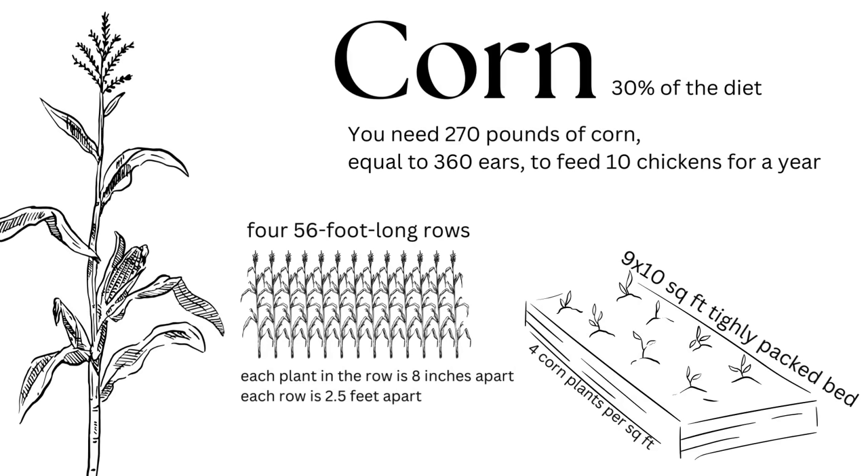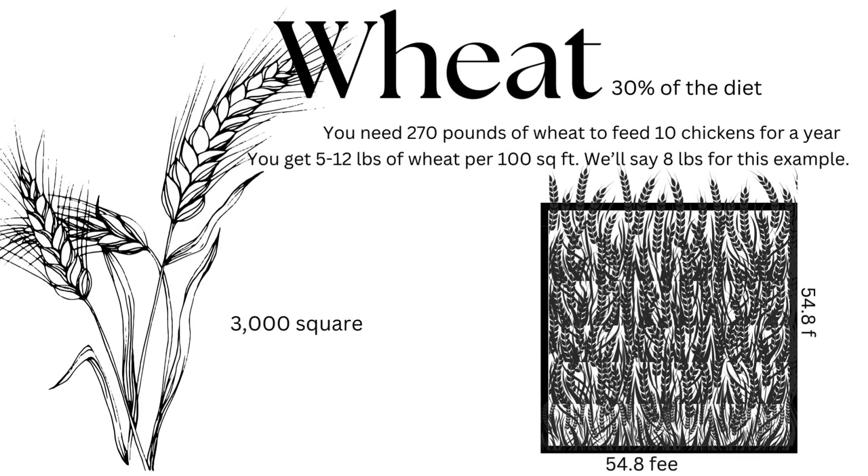I'm going to use that flock of 10 example for the next bit of this video, but near the end I'll loop back around and show you all the meat bird calculations. To make corn 30 percent of the diet you're going to need 270 pounds of corn, which is about 360 ears, to feed your 10 chickens for the year. If you're a row cropper, that is four 56-foot-long rows, assuming each plant in the row is planted eight inches apart and each row is two and a half feet wide. If you prefer intensive square foot gardening, you're only going to need a nine by ten square, assuming four plants per square foot. This giant difference in space between corn and wheat is why corn is usually the leading ingredient in commercial feeds — corn is ridiculously efficient.